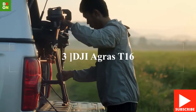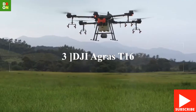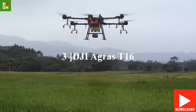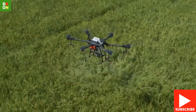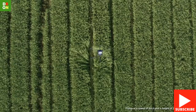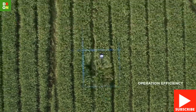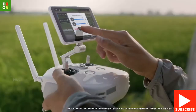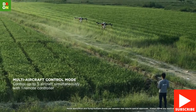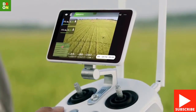DJI Agras T16 — New Model Precision Spraying Drone. The T16 can spray up to 10 hectares per hour. It is equipped with the RTK Plus GNSS Dual Redundancy System. The T16 has a maximum flight altitude of 30 meters.